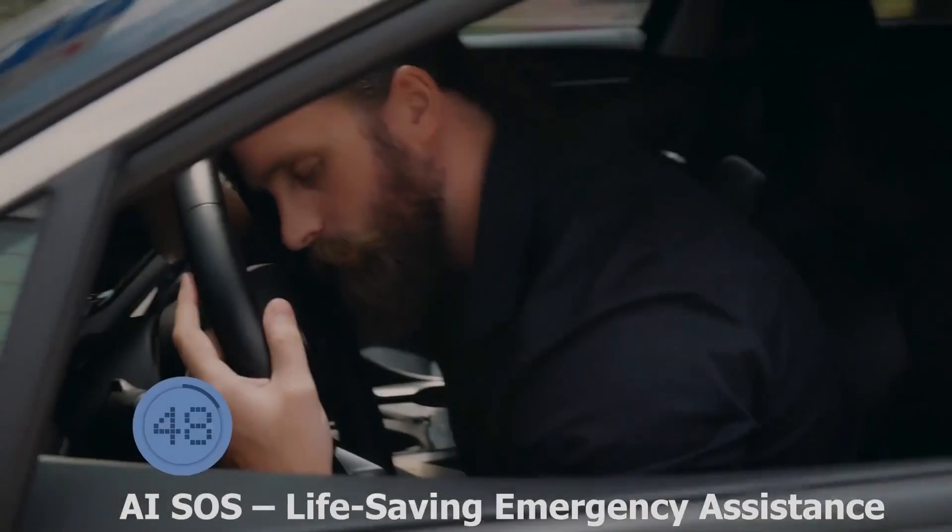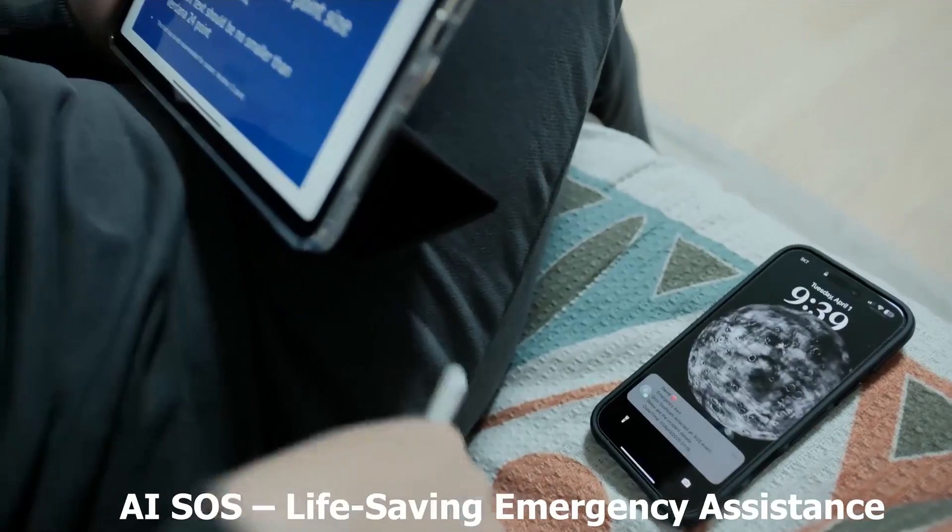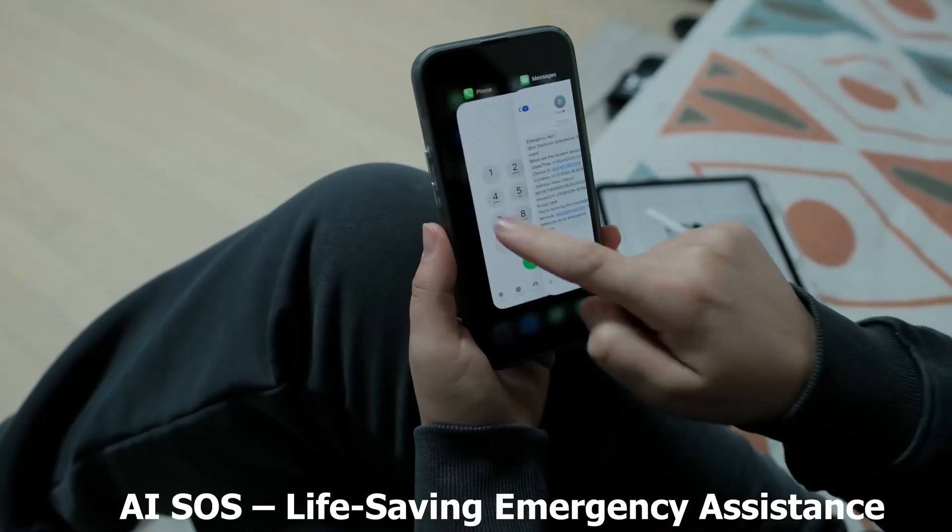Got in an accident? 60 seconds pass without a response — KROV's on it, sending your location and witness video to your emergency contact. Protect your car, protect your family. KROV Ultra Pro: always on guard.